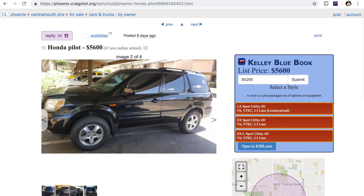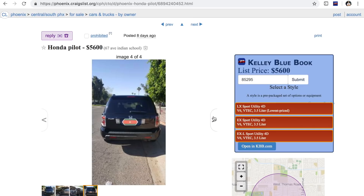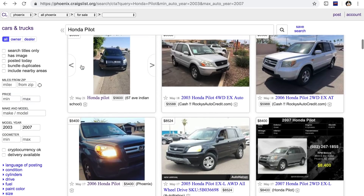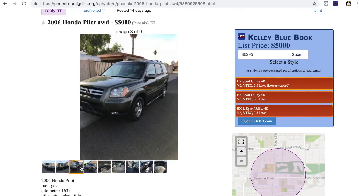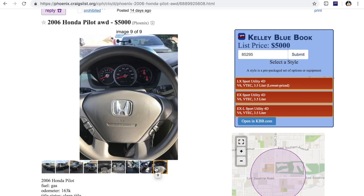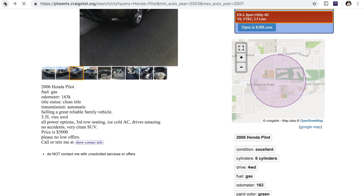Here's another black one — 118,000 miles for $5,600, cloth interior, not as loaded out. I might want to change the seats on that black one I showed you guys — it costs about $200 if you have a good hookup, and that would help a lot. The back seats are fine on them. Here's a 2006 all-wheel drive for $5,000, cloth interior — just goes to show you how much these cars can actually be worth at 163,000 miles.